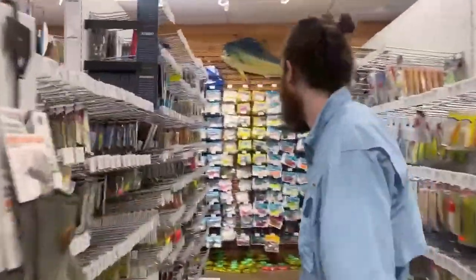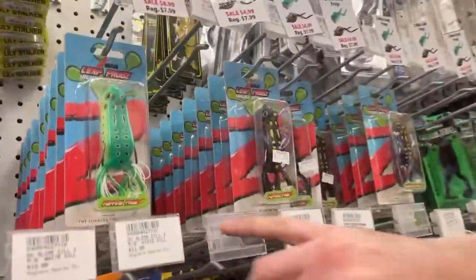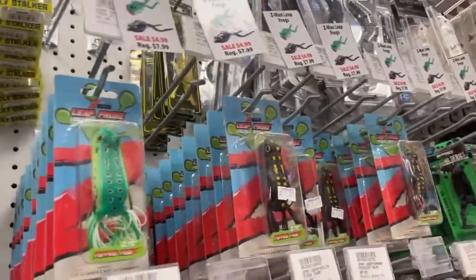We've got some more lures on sale. Passing it over to Jimmy — he's got some frogs. So keeping with the Z-Man, we've got their Elite Frogs. We have a popping and a walking version, a couple of different colors and sizes. Really solid frog. Good hooks. Good company. Can't go wrong there.